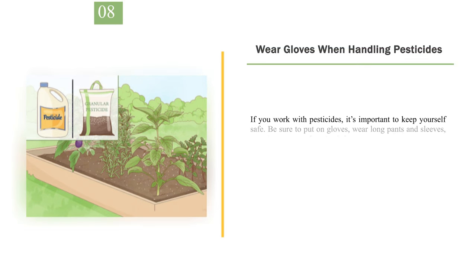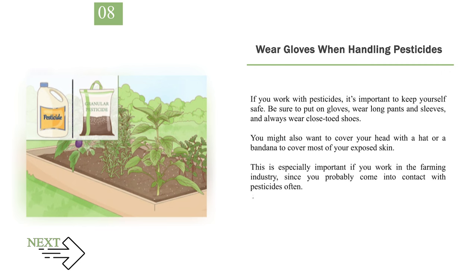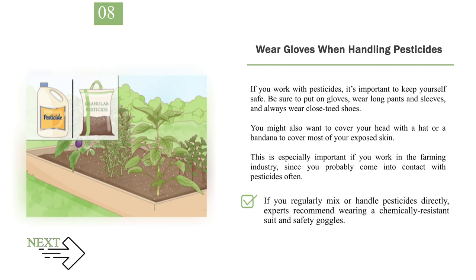Number 8: Wear gloves when handling pesticides. If you work with pesticides, it's important to keep yourself safe. Be sure to put on gloves, wear long pants and sleeves, and always wear closed-toed shoes. You might also want to cover your head with a hat or bandana to cover most of your exposed skin. This is especially important if you work in the farming industry. If you regularly mix or handle pesticides directly, experts recommend wearing a chemically resistant suit and safety goggles.